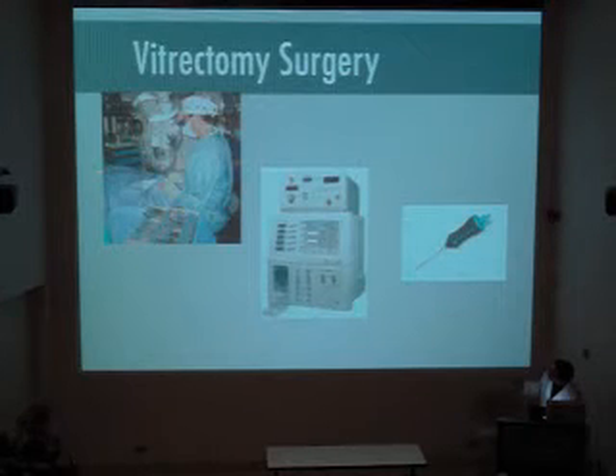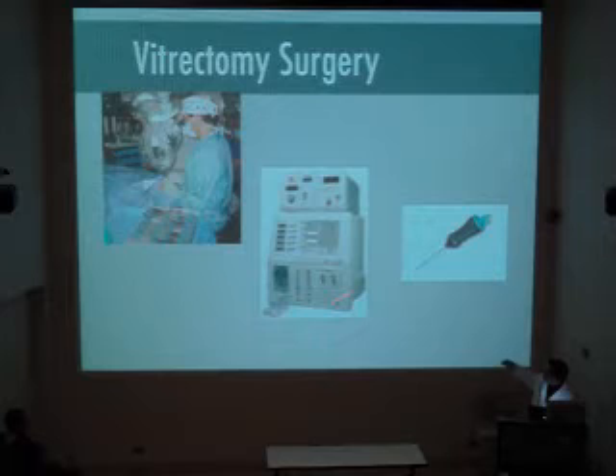Vitrectomy surgery is done with the surgeon sitting, and we do it through the microscope. That's the patient covered up and the eye is uncovered obviously. This is the instrument that runs the machine — the little handpiece that we stick into the eye. This instrument, which is all computer-controlled, controls how the machine works. This is where the little bit of vitreous jelly will be sucked into the tip, immediately cut off, and then sucked out through a tube. The same machine controls not only this little vitrectomy cutting tip, but also the light we use to illuminate the eye from within, the laser we use when we're operating, and various scissors and other instruments.